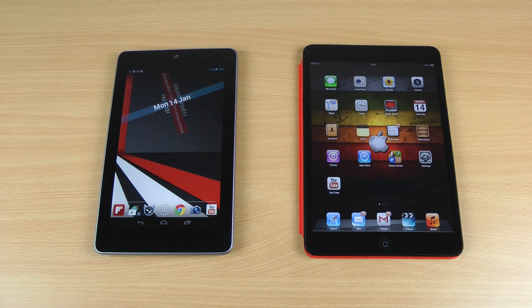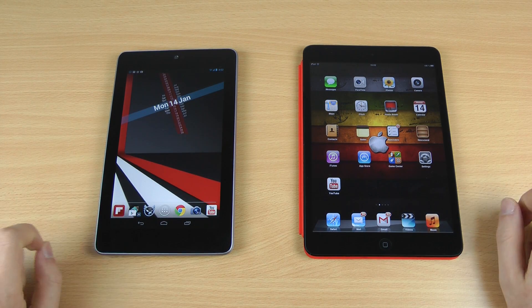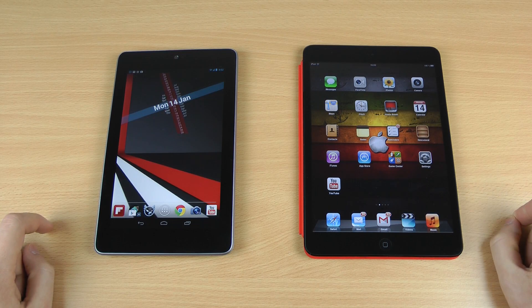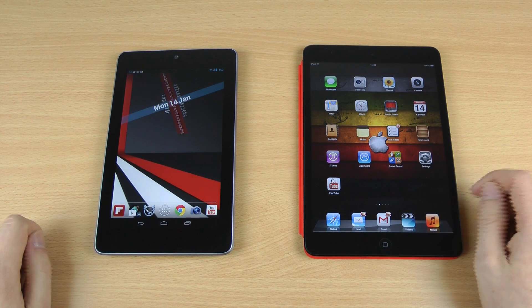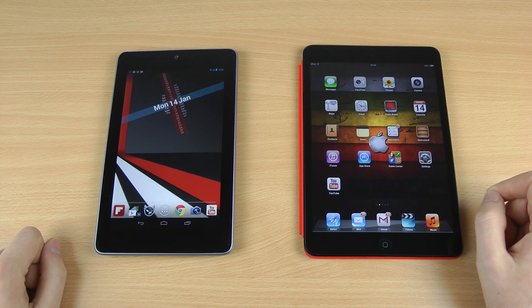Hi guys, how are you doing? This is me from TechSentry with another comparison video between the Google Nexus 7 and the iPad Mini. This time I'm not going to concentrate on the hardware or anything like that, but one of the biggest complaints when it comes to pretty much every Android tablet — the lack of optimized apps. In this video I'm going to compare some of the same apps on both devices to see just how much better they look on the iPad Mini or how similar they are on both devices.